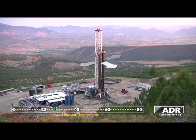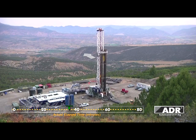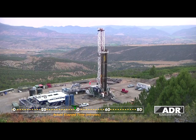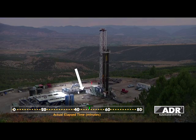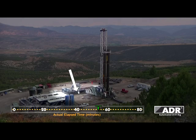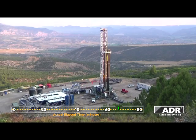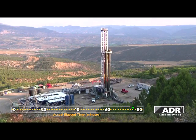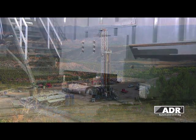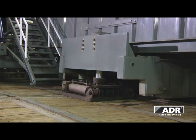As seen in this time-lapse sequence, the self-walking ADR rig can move in any direction. A flexible umbilical system connects hoses and power lines to the backyard support buildings.